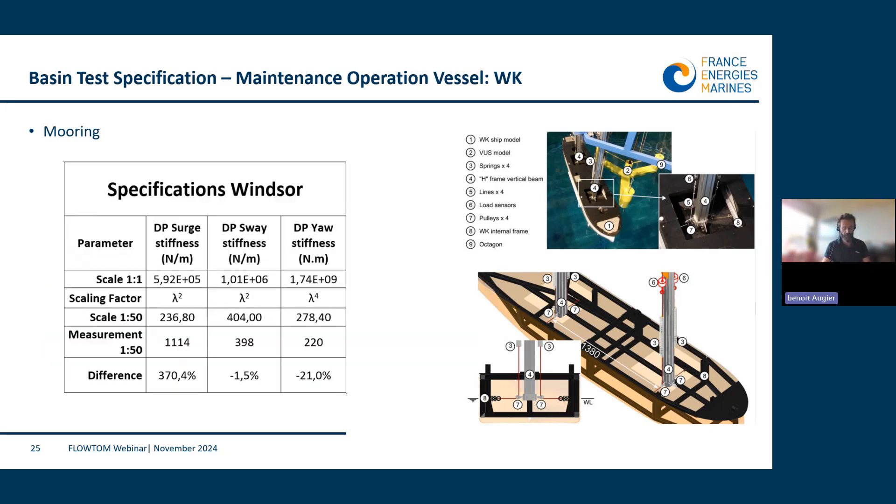Due to this complex combination, we chose to target the sway behavior first, before yaw, and to give up on surge — as you can see, we have a large difference in it. We accepted this because the relative position of the ship and the floater in the surge direction is of second order importance.